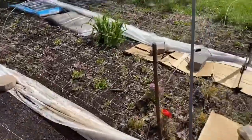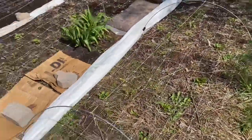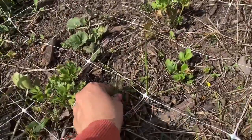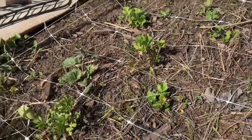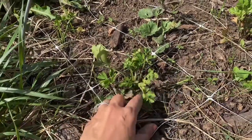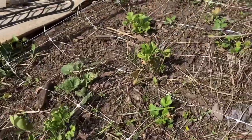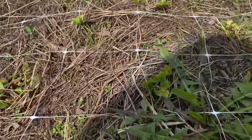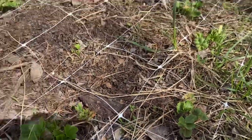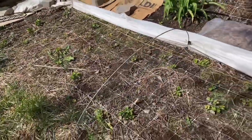We're going to walk over to our first bed. In our first bed, we have a bunch of grass and weeds growing, but amongst those we have ranunculus growing. These were planted out five weeks ago. They're not putting on a ton of growth. I have fertilized them and we're just kind of waiting on them to see what they're going to do. This is my first year growing them, so if nothing happens, hopefully we learn from it.